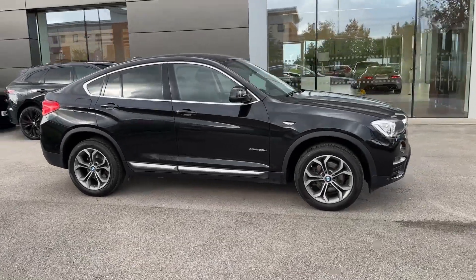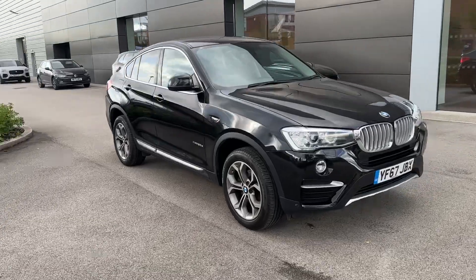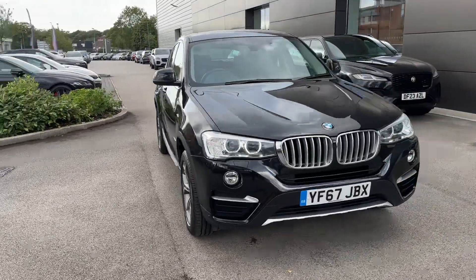Hello and welcome. Greg here from Motor Match Crew, wanting to share with you today our latest arrival in the form of this gorgeous looking BMW X4 Coupe SUV.